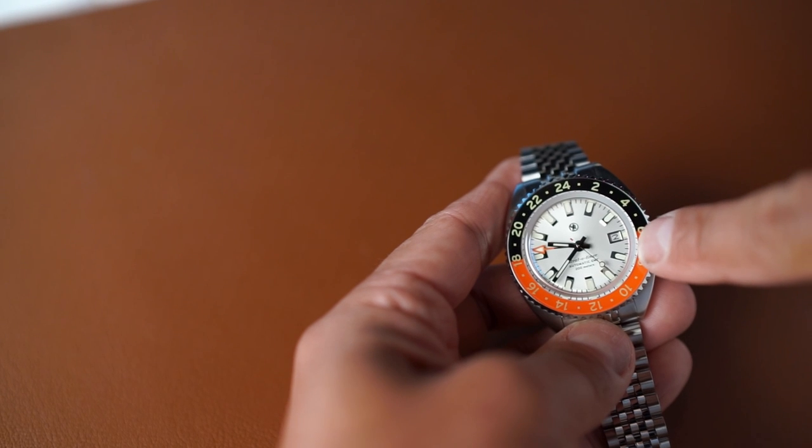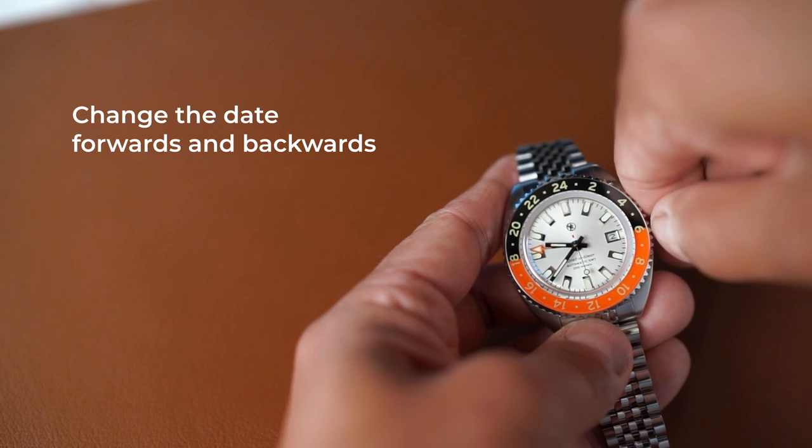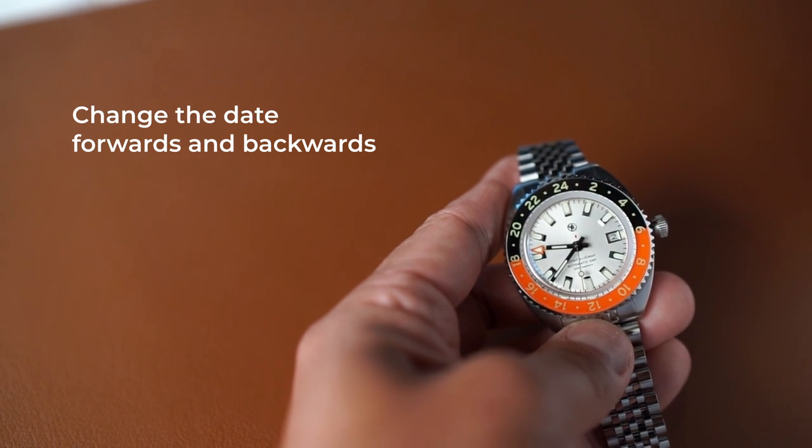For those wondering about how to change the date on a Traveler's GMT, it's really simple. While it doesn't have a quick set date feature, the convenience of the jumping hour hand really speeds up the process and doesn't really bother me. Plus, you can actually go backwards, which is a neat little feature.